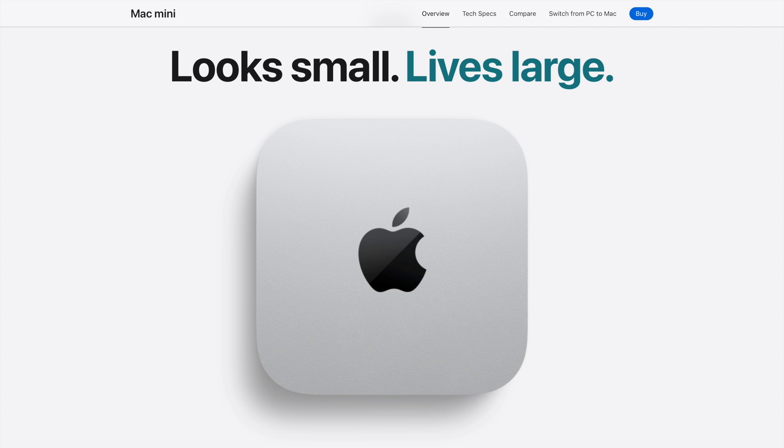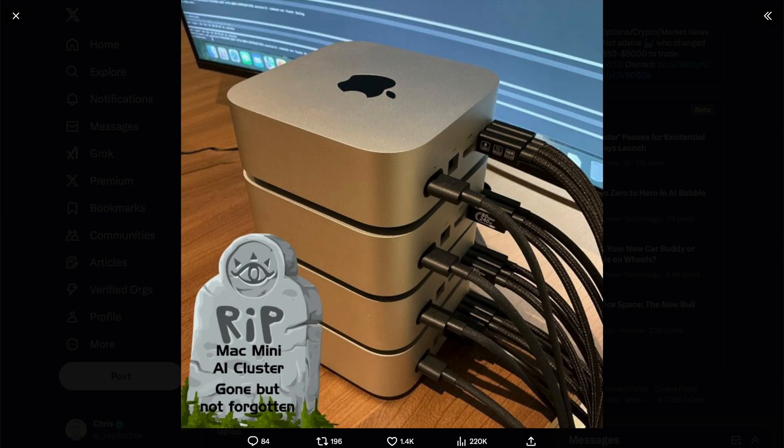Something that's an all-in-one package like this with extra power — without even having to mess with daisy chaining everything, without having to worry about Thunderbolt ports and cords and stuff.